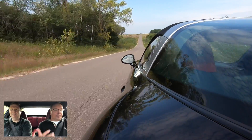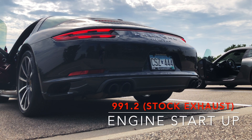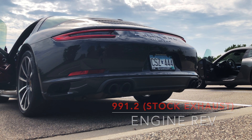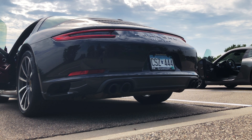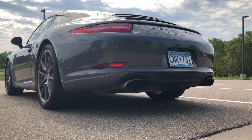First and foremost, probably over the first gen, is definitely the engine and the change they made to the 3.0 turbo motor. Now granted, I gave up a lot with sound going from that naturally aspirated 3.4 in the base, but the power band is just amazing — the turbos are just incredible. It's just an amazing engine, I can feel it.